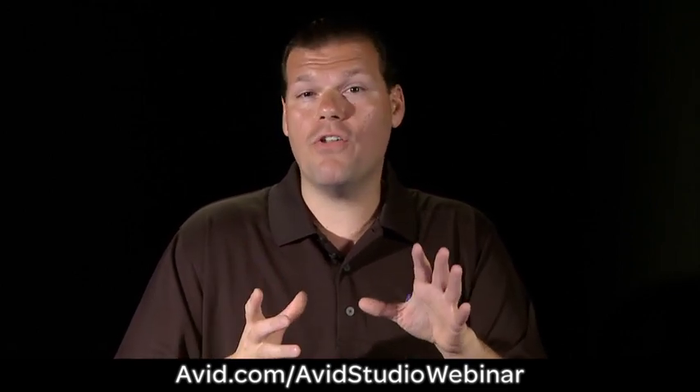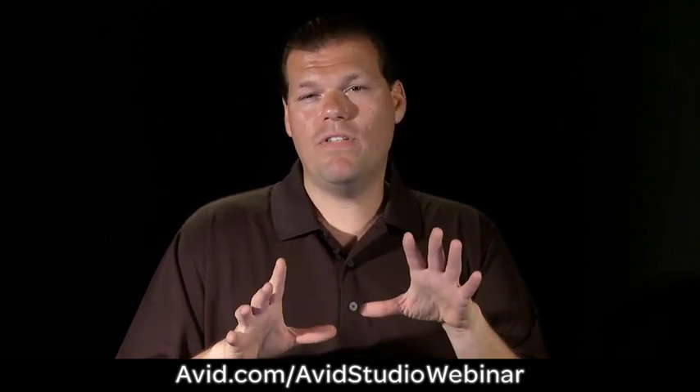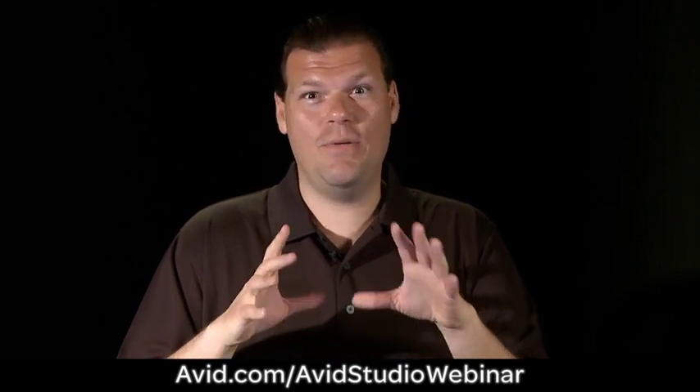For users of other software like Corel, Adobe, and Sony who have wondered about Avid Studio — you've heard the buzz on the street — well, this is your chance to come by and see what you've been missing.